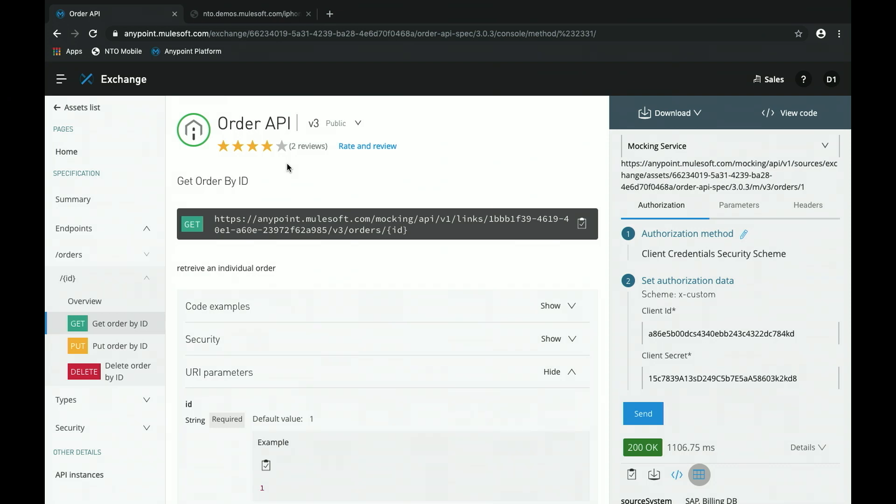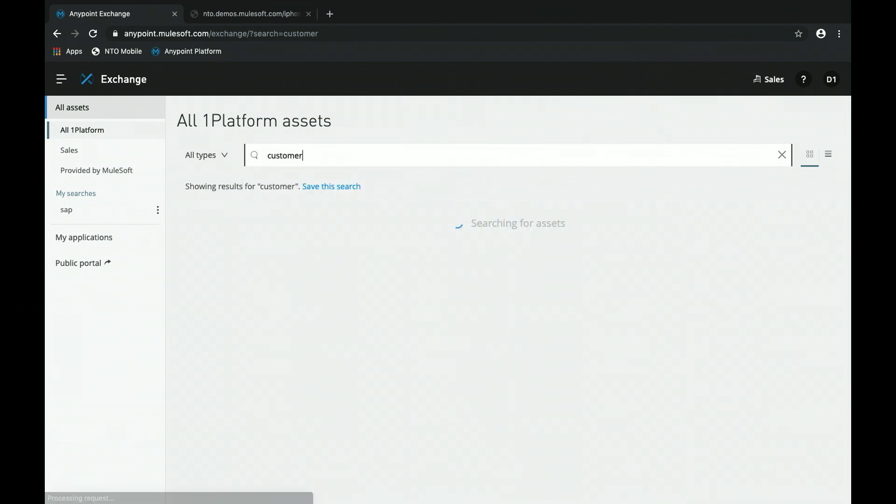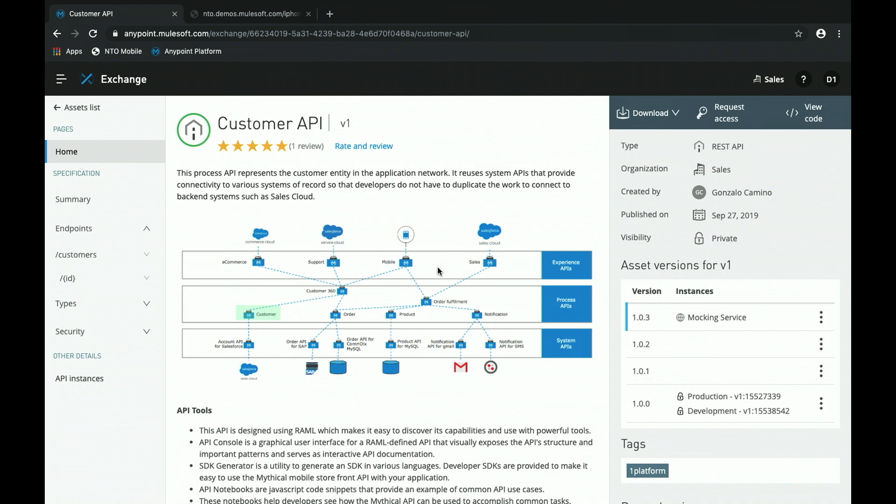That's the system API we just saw. Going back to the asset list, let's look at customer APIs. We have a customer API published here — a process API that calls out to multiple system APIs and creates that customer domain view. Within here there is also a Customer 360 that calls out to the customer domain API and the Orders API, creating that Customer 360 combining customers and their order information, which is then exposed to different experience APIs.